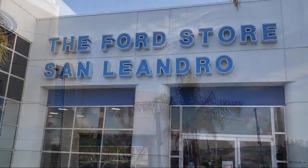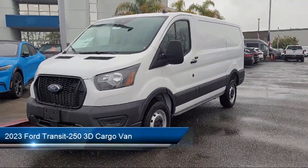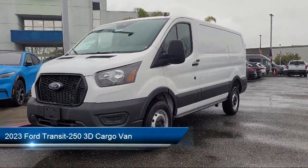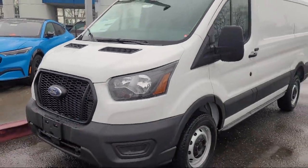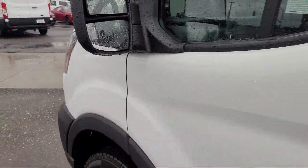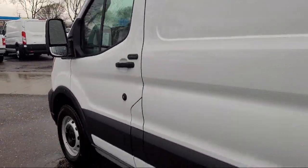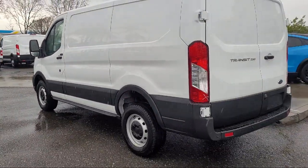Welcome to the Ford Store San Leandro and here's a look at another one of our great vehicles for sale. It comes equipped with rear view camera, steering wheel controls, auto high beam headlamp control, electronic stability control, keyless entry, air conditioning, tire pressure monitoring system, traction control, power windows, and four speaker audio system.